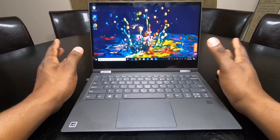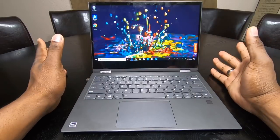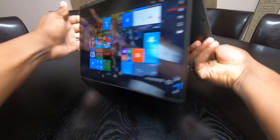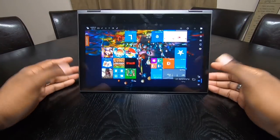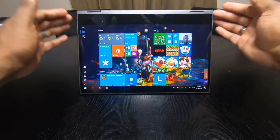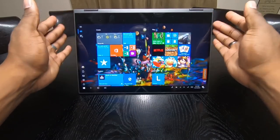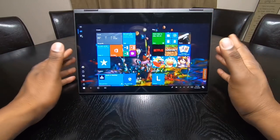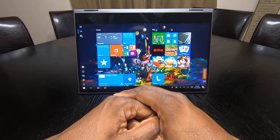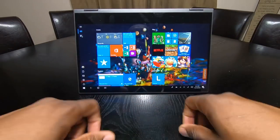You're probably thinking I've been dogging this thing for 8 minutes — is there anything good? Yes, there is! I love watching content on here. I love putting it in tent mode — this mode right here. I find it easier; I like having the sound project off the back. This is how I'll likely use this at hotels and while traveling — tent mode watching a movie, keyboard out of the way.